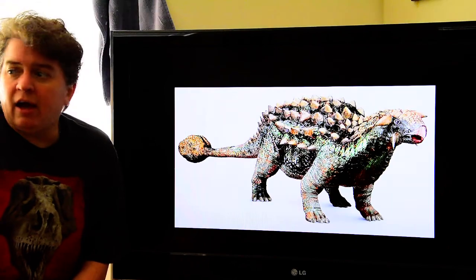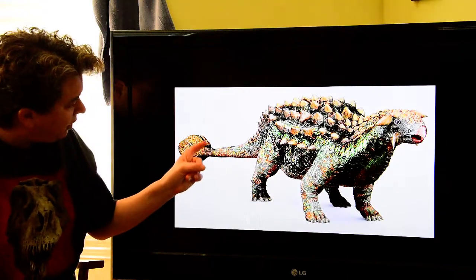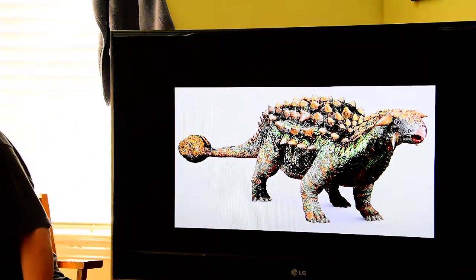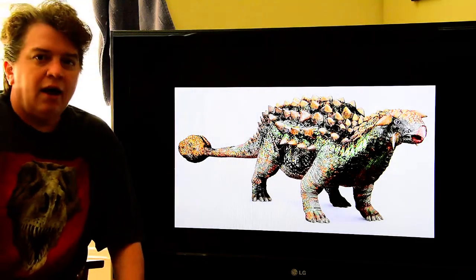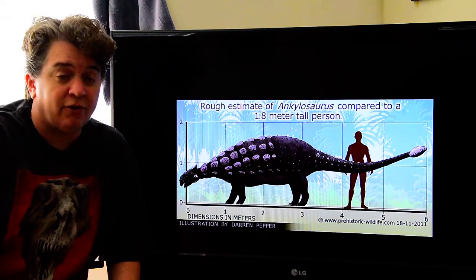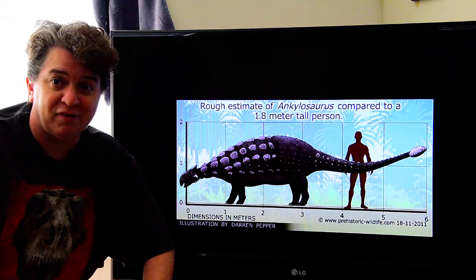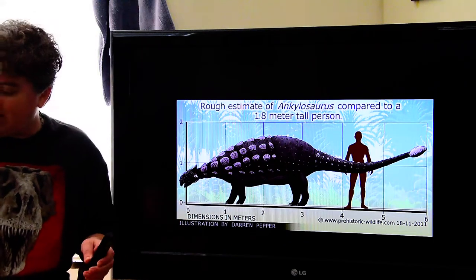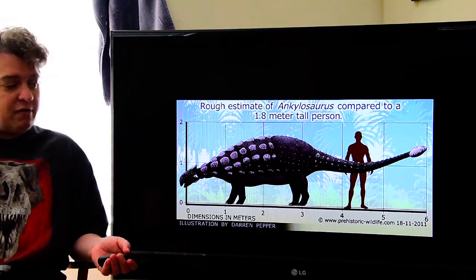This is our ankylosaur. You can see it has a more triangular head and this huge bony tail. This is a typical size of an ankylosaur, and you can see again compared to a six-foot person there.